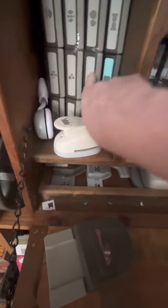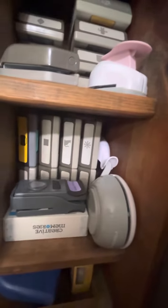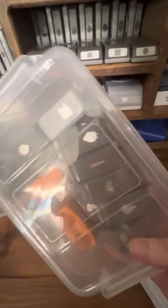Some of them still have the plastic on them because I haven't used them. Over there are some bigger ones, and down there are some bigger ones too. Here are some medium size, and then some smaller and medium size. And here I have all the small ones. Sorry for the glare.